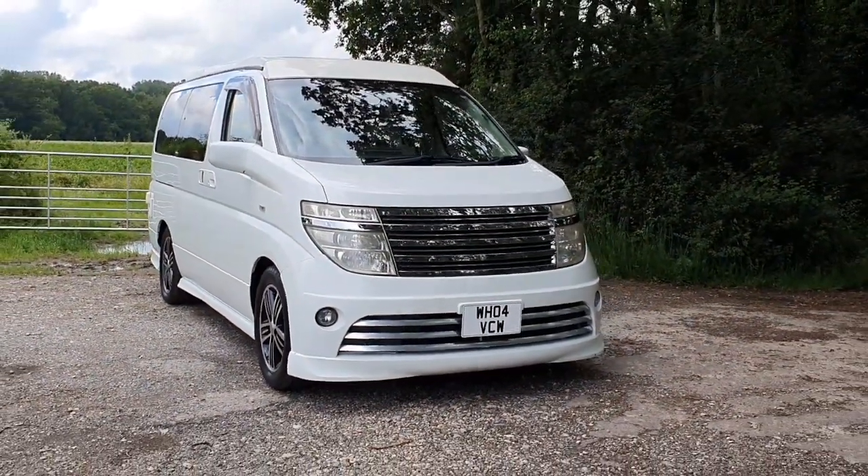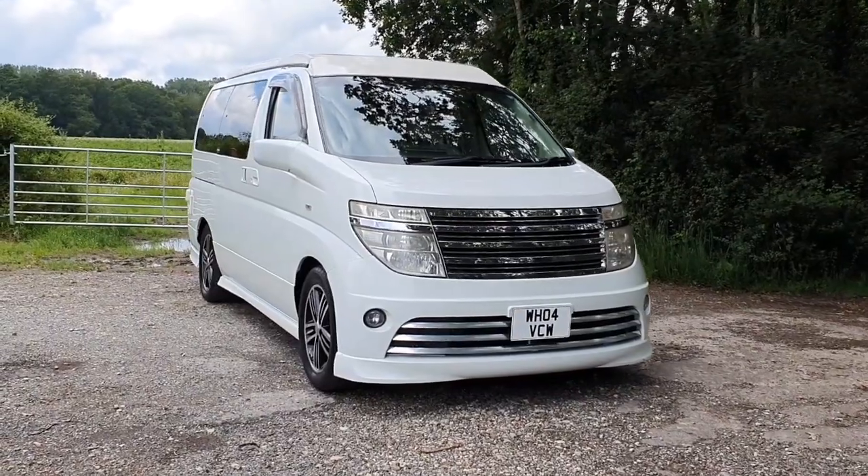Hi, welcome back. Welcome to this four-quart film for this absolutely awesome 2004 Nissan Elgrand.